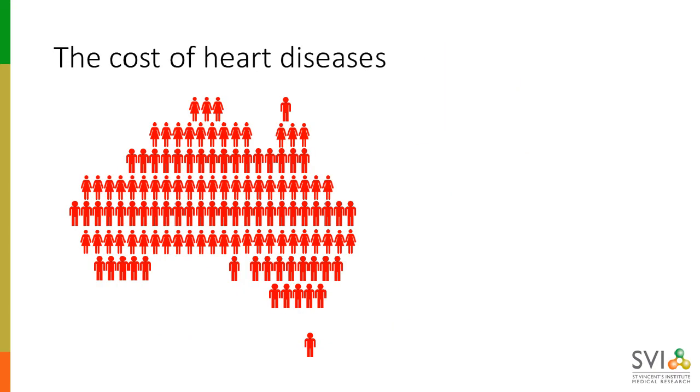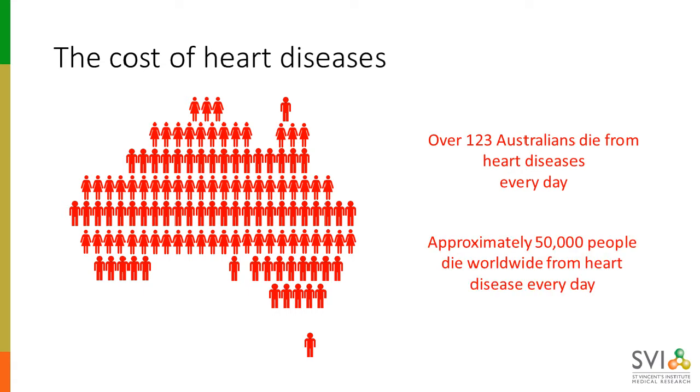Why would we want to do this? Heart disease is still the number one cause of death worldwide. Here in Australia, it's roughly one in five people who suffer from some form of cardiovascular disease at any given time. That ends up being 123 men, women, and even some children dying each and every day from a whole different range of heart diseases. Worldwide, that's more like 50,000 people every day or 18 million people every year, and this number is only going up, not down.